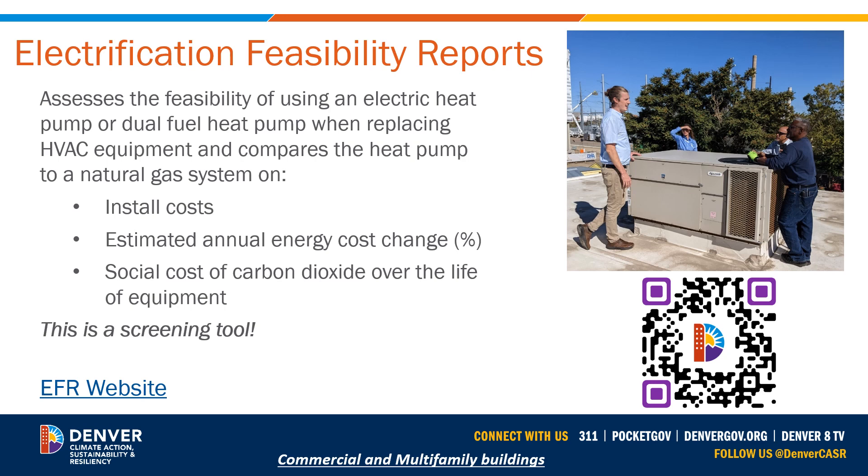The other component that goes into this is the social cost of carbon dioxide over the life of the equipment. This assesses whether or not cost effectiveness is achieved based on these different inputs. This is just a screening tool — it is not an energy audit itself. If you have a PDF version, you can click on the EFR website link, or scan the QR code with your smartphone or tablet to learn more about the electrification feasibility reports.